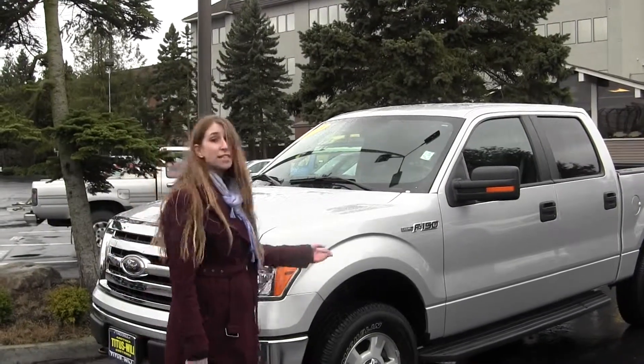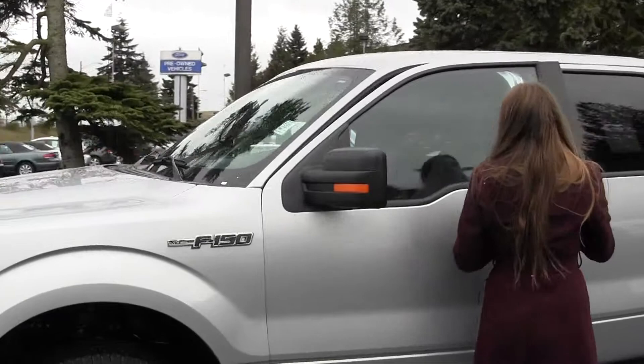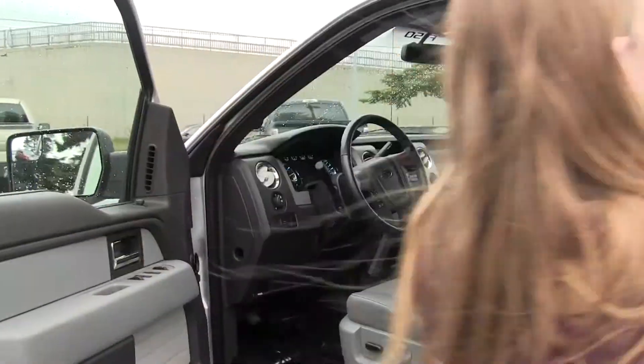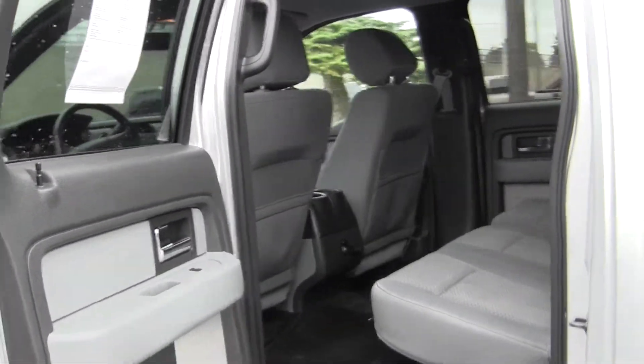It comes equipped with fog lights and running boards. Let's check out the inside. Inside you have nice cloth seating, Microsoft Sync and iPod integration. The back seat comfortably seats three, and this is a four-wheel drive truck.